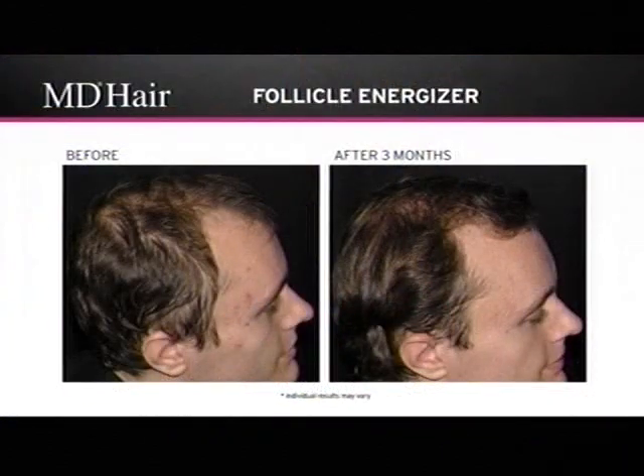Look at this after three months, Dr. Susan. These are clinical studies done in Canada. We took women and men, both with mild and moderate hair loss, and they used the follicle energizer. This is the result you can see. If you look at his scalp, you can see certain areas that are bald. By the time you can see the scalp, you've lost more than 50% of the hair density in that area.